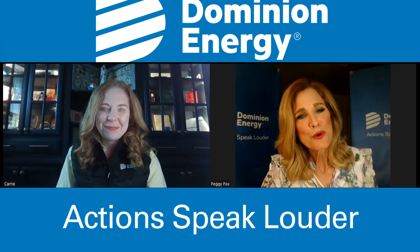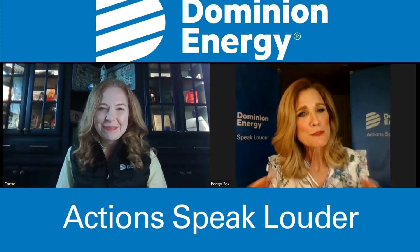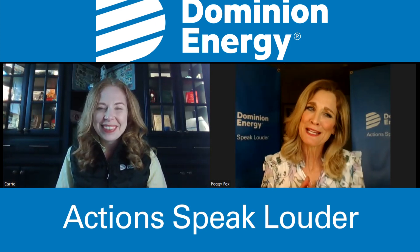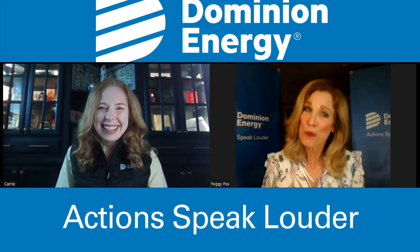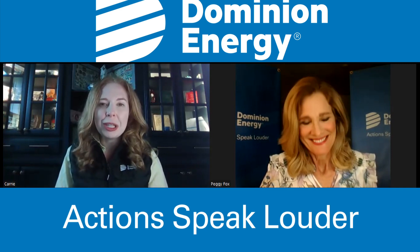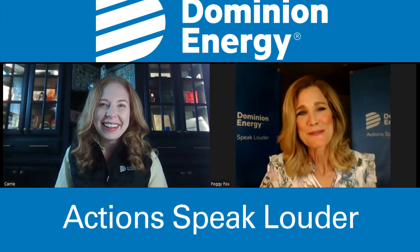Carrie, thank you so much for your work and your explanations — it's very clear, and thanks for coming on and explaining it to everybody watching. Thanks, Peggy, and thanks to everybody for your patience while we complete this important project. Have a great day.